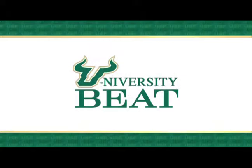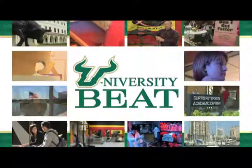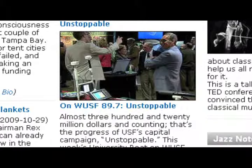For University Beat, I'm Mark Schreiner. For more information about this University Beat or to view previous segments, log on to WUSF.org and click on the University Beat link.